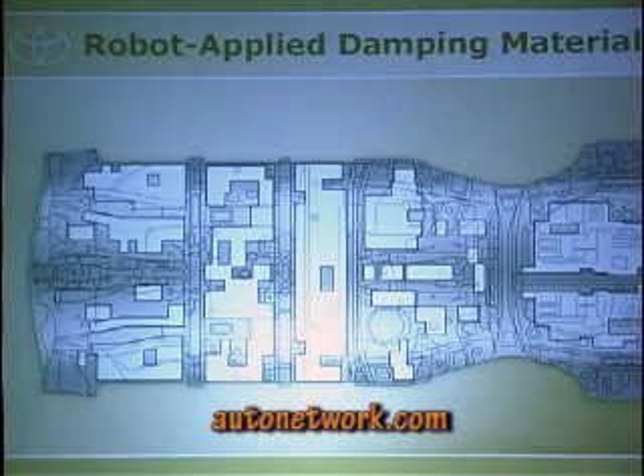To keep the inside quiet, we have noise-absorbing interior structures in the door panels, headliners, and the floor — dampening material throughout. We also have robot-applied dampening materials on the bottom of the floor, where robots come in, apply the material, and the car moves down the line.